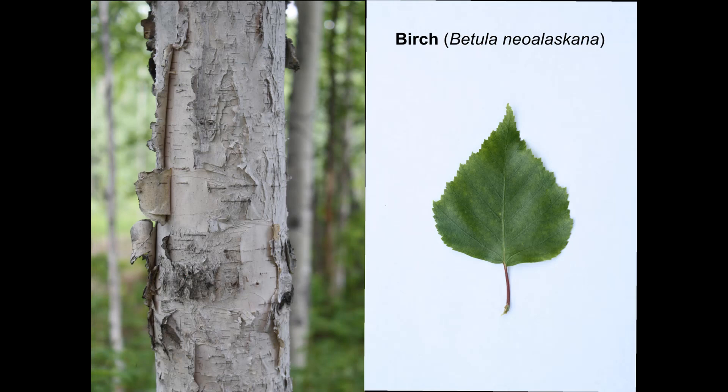A tree trunk and a leaf labeled birch, Betula neo-alascana. Birch, aspen, and poplar look similar, but birch has white, peeling bark and pointed leaves with teeth on the margins.